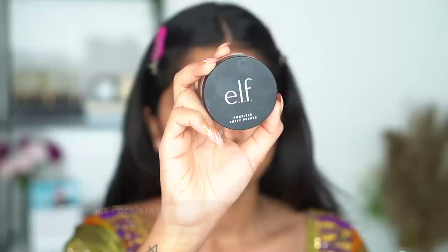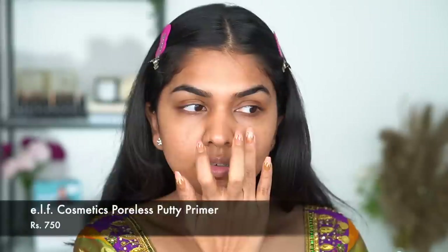I first went in with moisturizer, and now I'm using the e.l.f. Putty Primer. This is a really nice primer to fill your pores — I only use it around the nose, but I do have large pores.